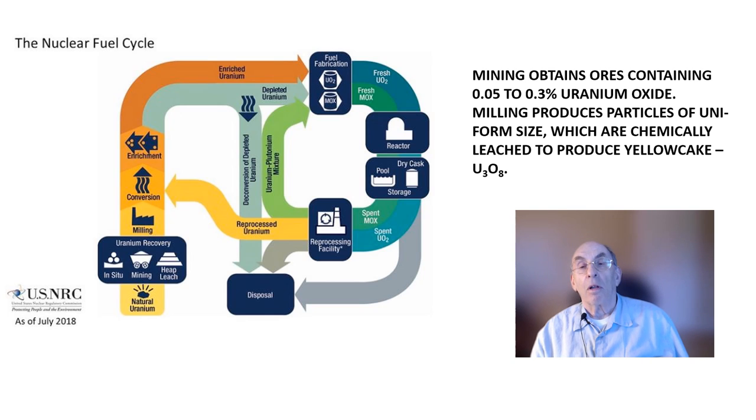The second step is called milling. In the milling process, the ores are ground to produce particles of a uniform size. These particles are then chemically treated to leach out the uranium oxide. The milling process produces a dry powder called yellow cake, which essentially is uranium trioxide, U-308. The yellow cake is shipped off to conversion plants, where it is usually converted to uranium hexafluoride for later enrichment.